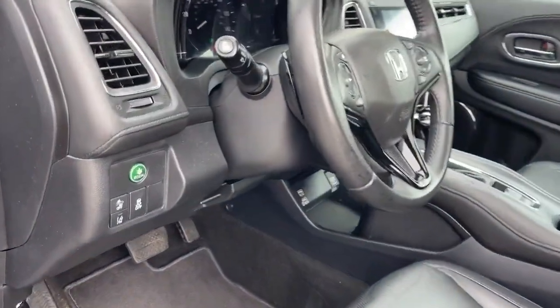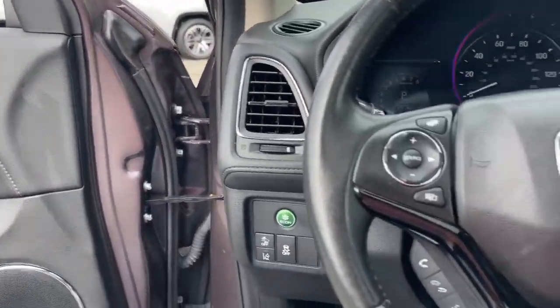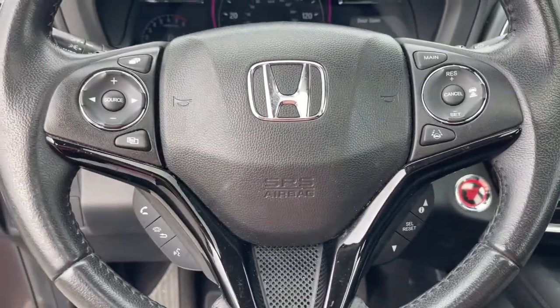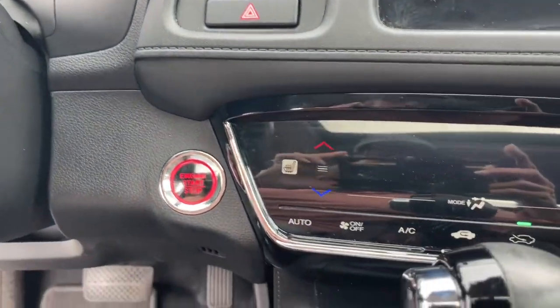The following are some of this vehicle's highlighted options: navigation system, keyless entry, sunroof/moonroof, backup camera, satellite radio, lane-keeping assist, fog lamps, aluminum wheels, electronic stability control, and alarm.